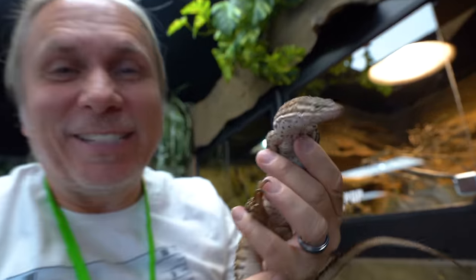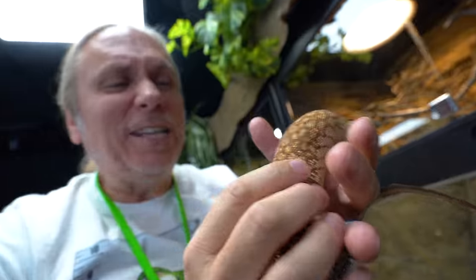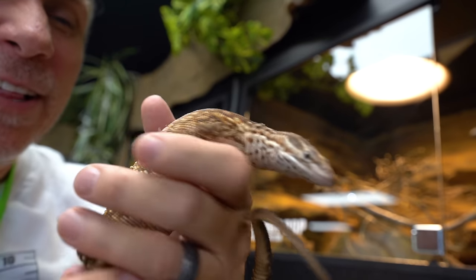Cherry Pop is amazing — of course it's a red ackie monitor, getting close to adult size now. Nice and plump and chunky, inquisitive animal. It's really cool to see all the animals flourishing here and doing really well.